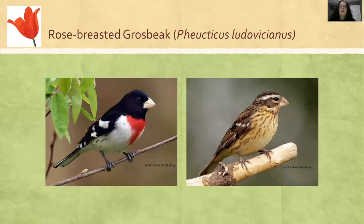Rose-breasted Grosbeak: males on the left, females on the right. Again, look at the beak — they've got that beak for cracking hard shells.